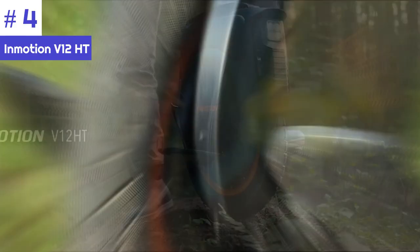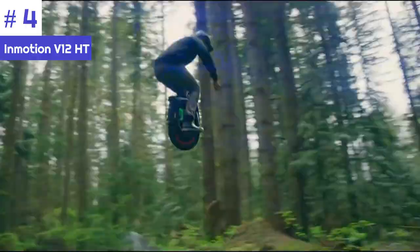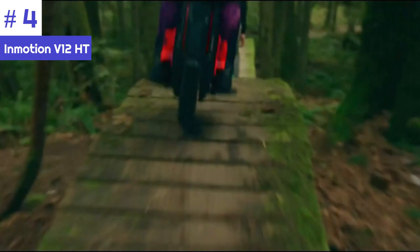The 16-inch wheel strikes a balance between maneuverability and stability, offering a comfortable riding experience while allowing riders to handle tight turns and navigate through crowded urban streets effortlessly. One of the standout features of the V12 HT is its advanced suspension system — with a built-in hydraulic shock absorber, it provides a smoother and more comfortable ride even on rough and uneven surfaces.